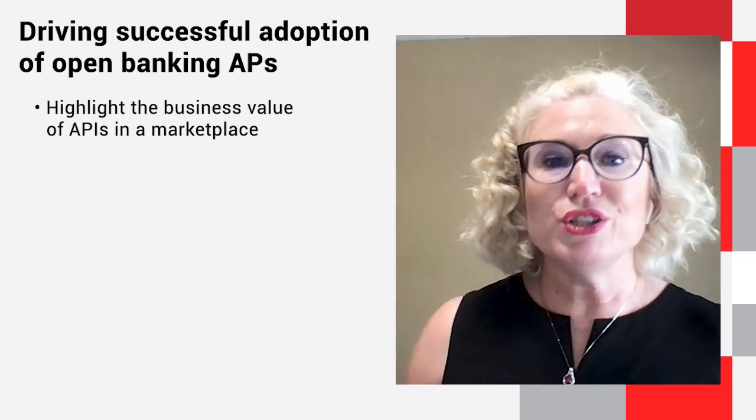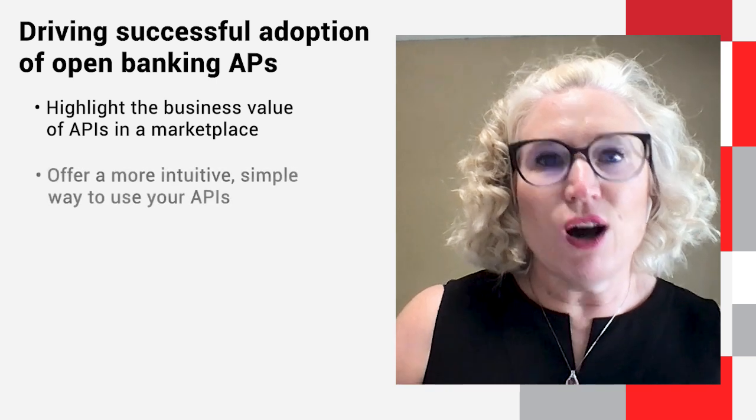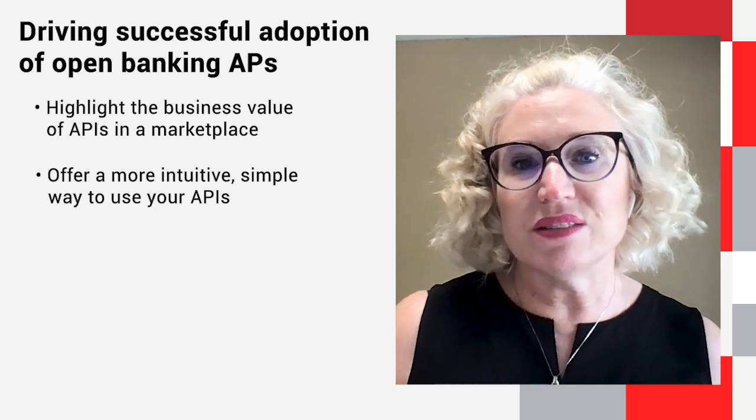For the developers, you have to make it easy and intuitive to onboard to this marketplace, provision credentials, and gain access to a sandbox environment.